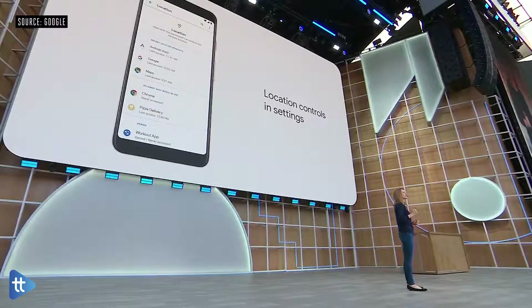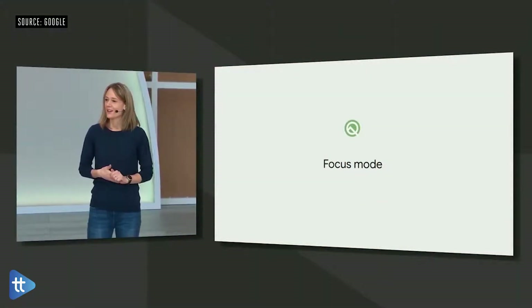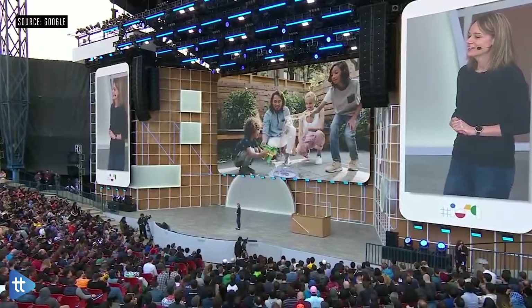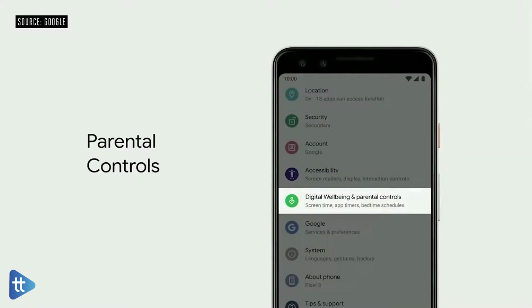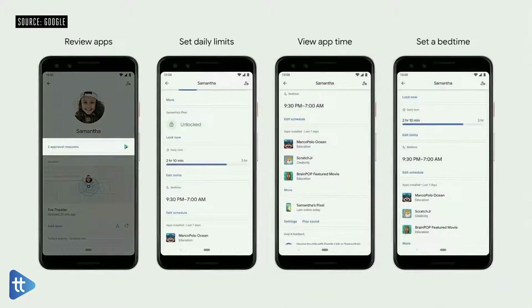We want to help people find balance, and that's why we've created a new mode for Android called Focus Mode. When you enter Focus Mode, you can select the apps that you find distracting. Focus Mode is coming to devices on P and Q this fall. In Q, Family Link parental controls will be built right into the settings of the device, so when you set up a device for someone in your family, Family Link will help connect it to a parent, and you can review any apps that your child wants to install. There's a ton more in Q — everything from streaming media to hearing aids, better connectivity, new gesture UI, and more.